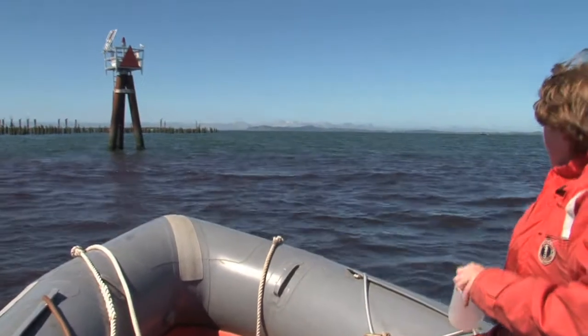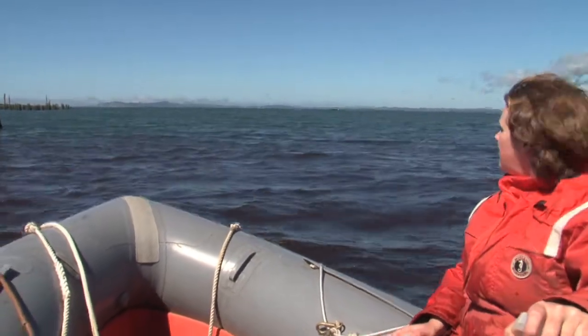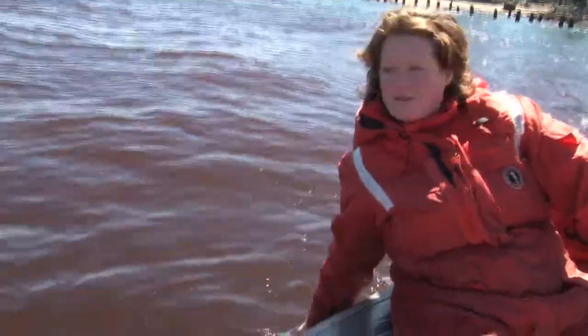Scientists from the Center for Coastal Margin Observation and Prediction have come to the estuary to study the organism that forms the red water and learn if it could be a sentinel for environmental change. My name is Lydia Erfurt. I'm a postdoc at the Center for Coastal Margin Observation and Prediction. I study microorganisms in aquatic environments, and especially Meronectar rubra.